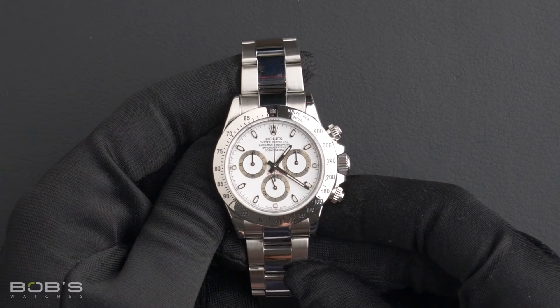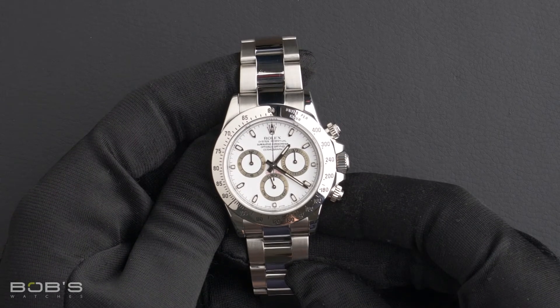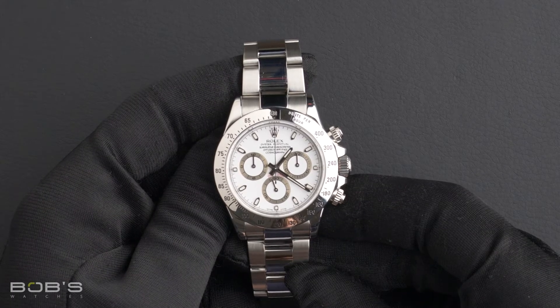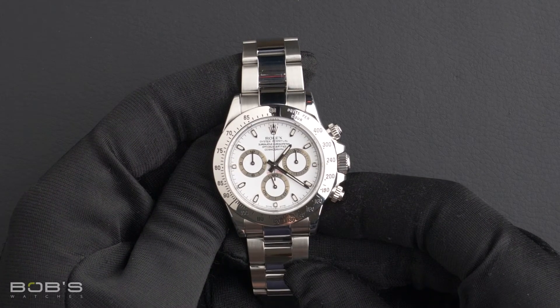It has an inner reflector ring engraved with a serial number, as well as a scratch-resistant sapphire crystal, along with an automatic 4130 movement.